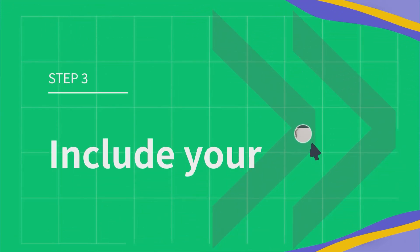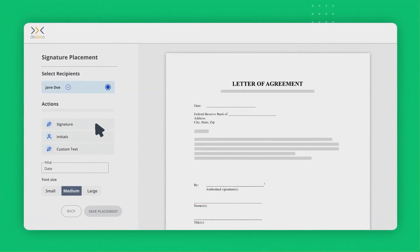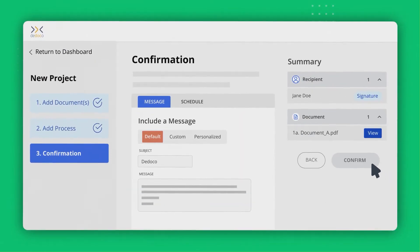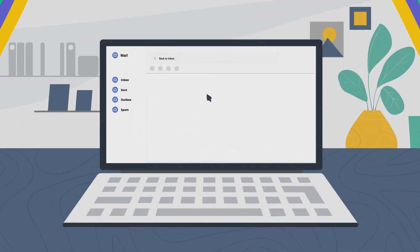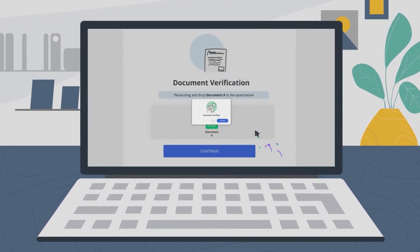Three, include recipients to your projects. Your notified recipients can sign the documents after the document verification process on our platform.